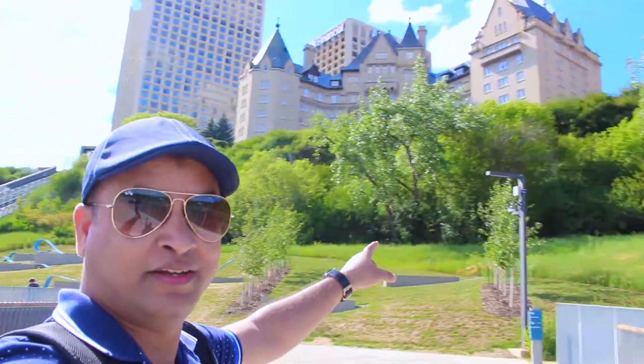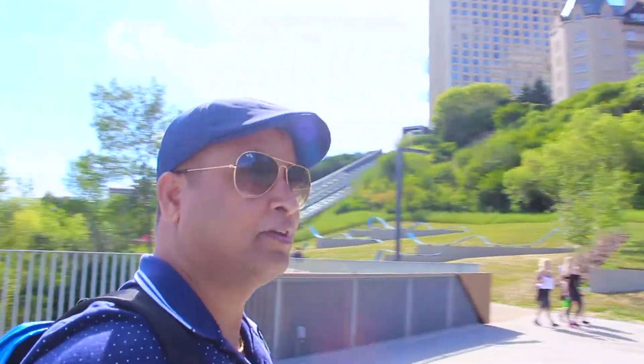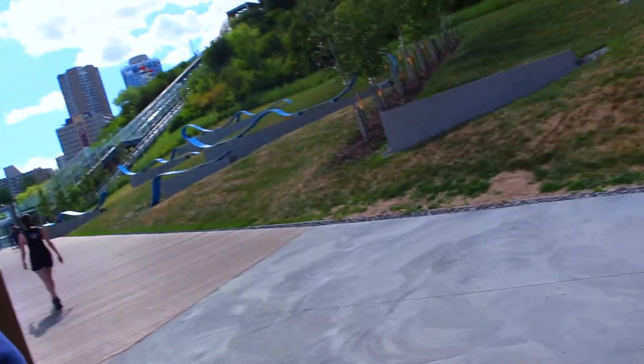I like that building right there — can you see it? It looks nice. I'm not sure what their structure is, but you can see it at the back.